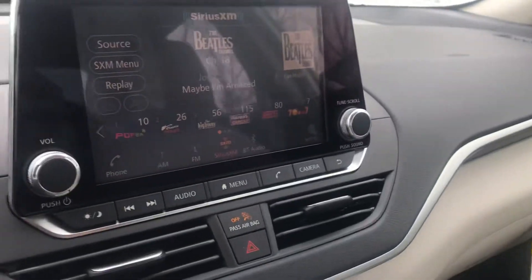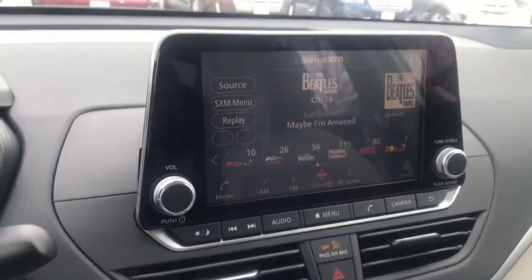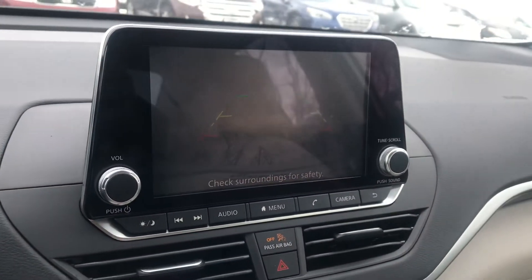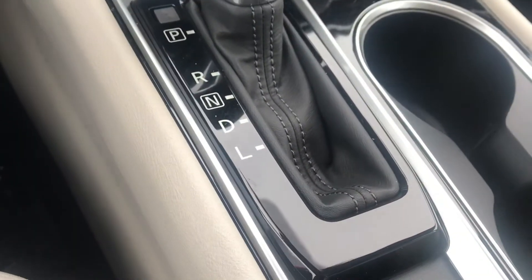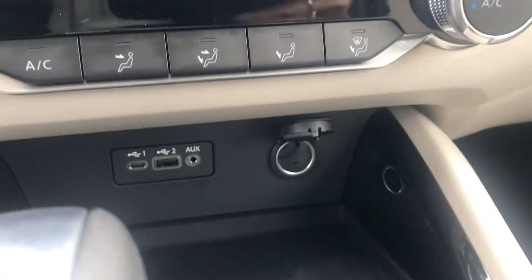I just wanted to give you a shot of the inside here. It has a nice large touchscreen, and I'm giving you a shot of what the backup camera looks like when you put it in reverse — it does show up on the screen. It also has temperature controls, push-button ignition, different gears to shift into, and charging ports.